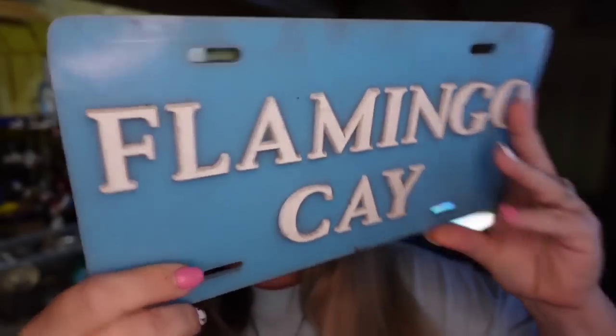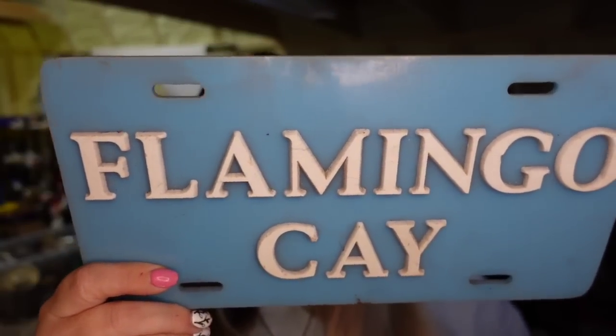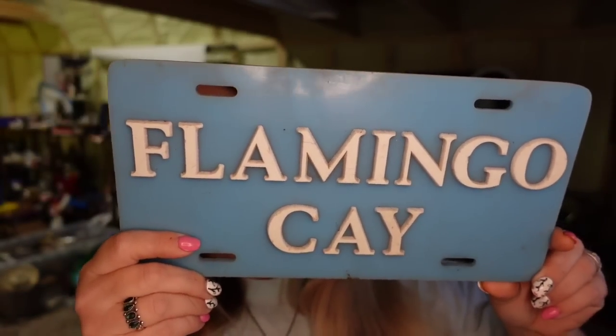Up next is a Flamingo K license plate. This one's just like Lucite or plastic, solid blue, just kind of a vanity plate. This one sold for $14. I've had the license plates almost a year now. I only paid a dollar for it, so this one's going to be about a $10 profit. All of those license plates I picked up in an online high bid auction. I do have a video on how to do that, and I also have a $9.99 membership where I do it for you once a month and look for items in your area.